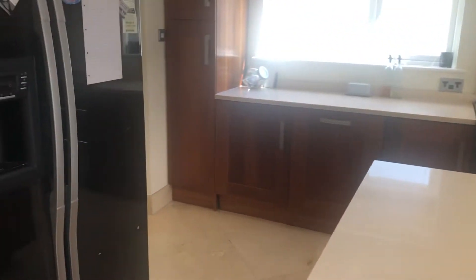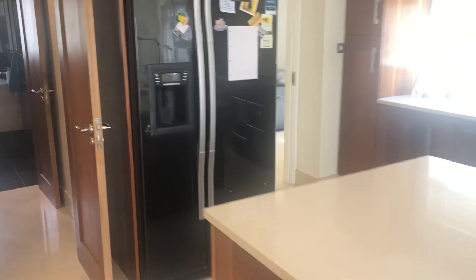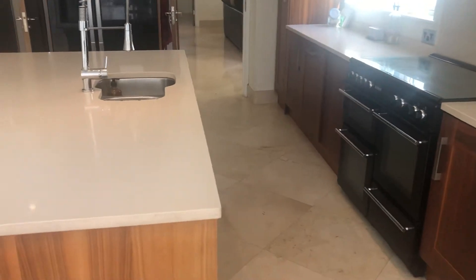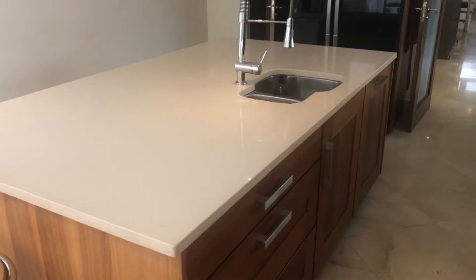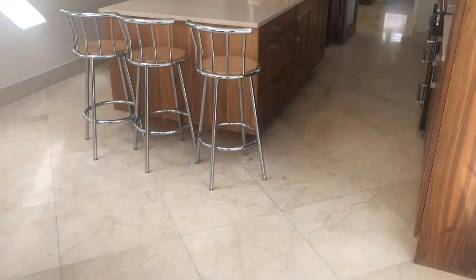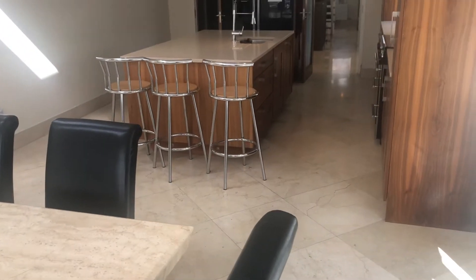There's an American style double-door fridge and a large island diner — ideal for a large growing family.